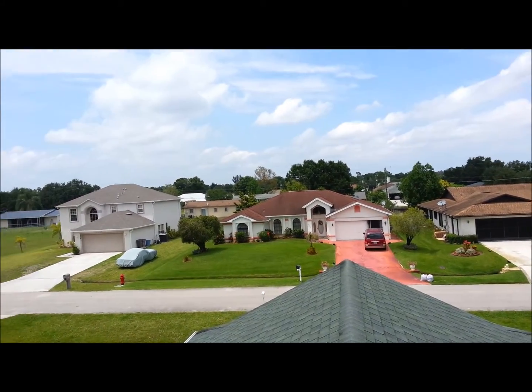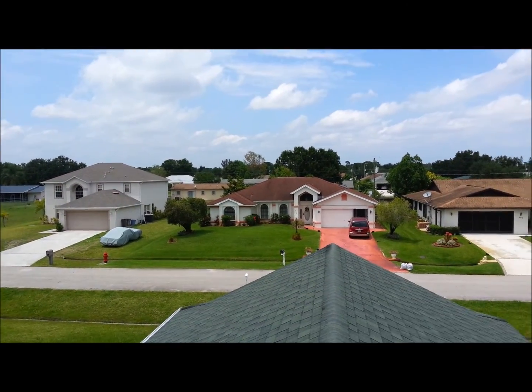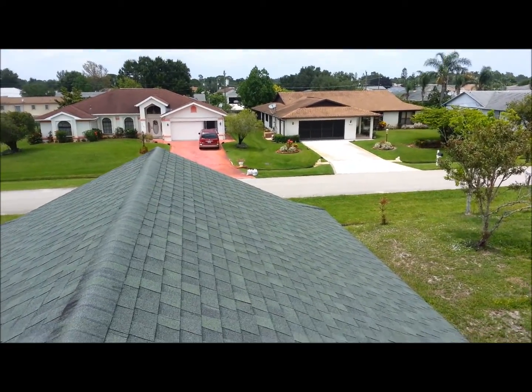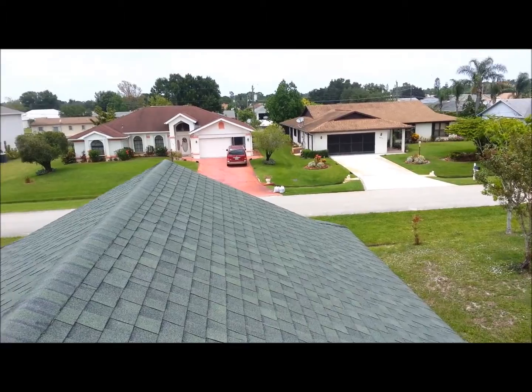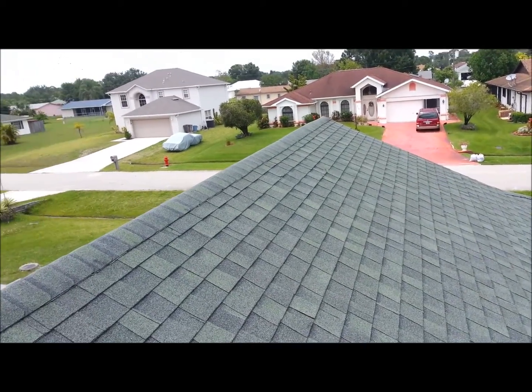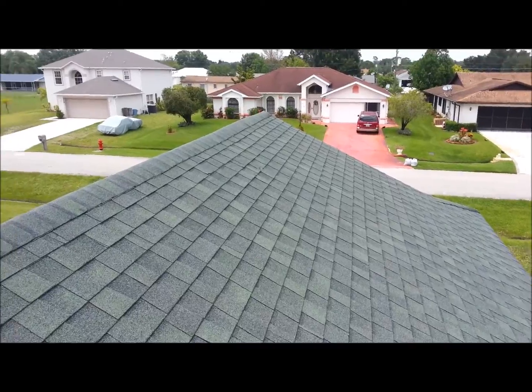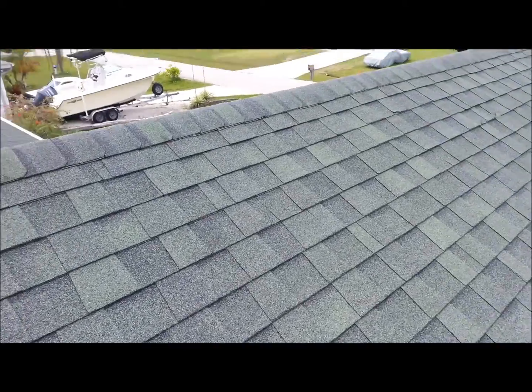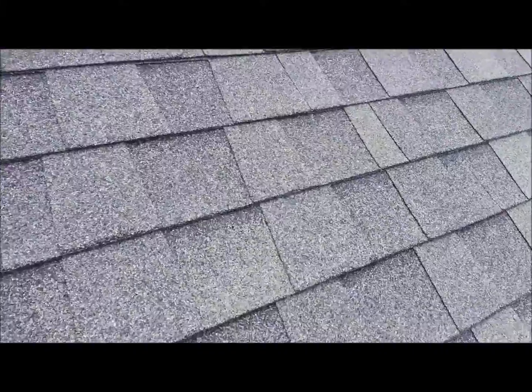Guaranteed Inspections takes a very serious, hands-on approach to your roof inspection. At first glance everything looks just fine. This is a 2005 build house and it just looks kind of normal, doesn't it? But we are very hands-on with our approach to inspections — let's just see how normal this roof is.